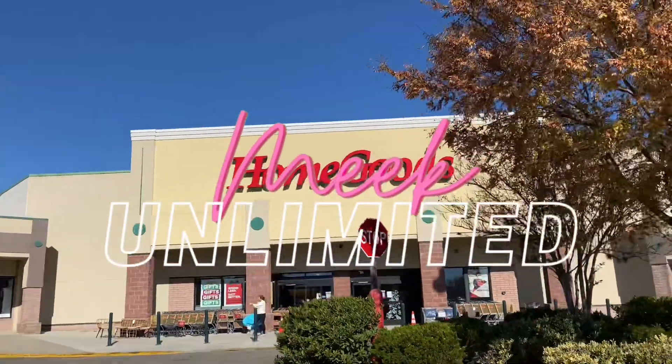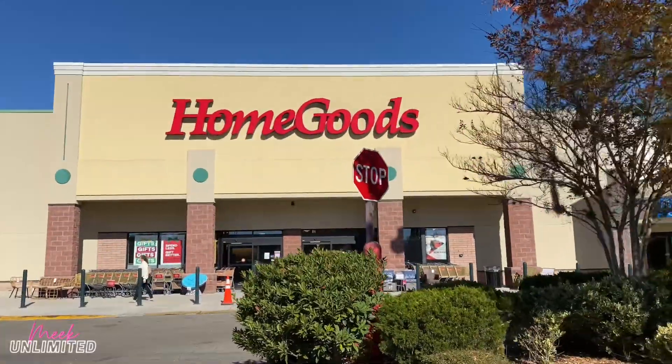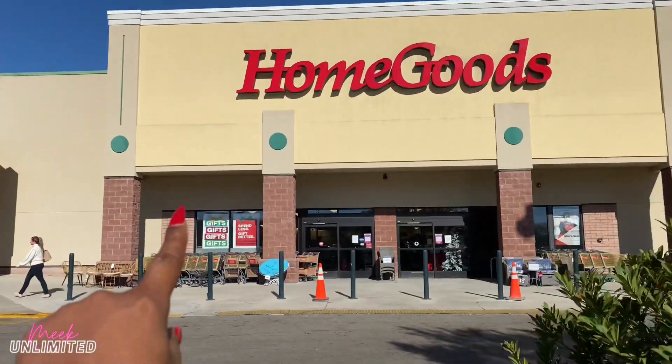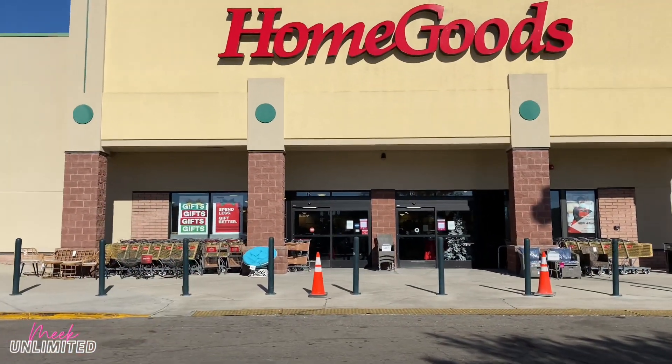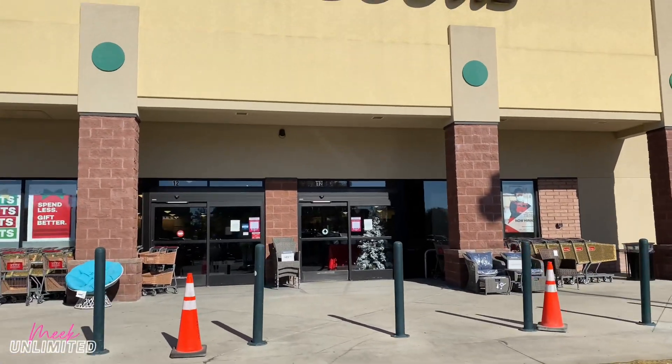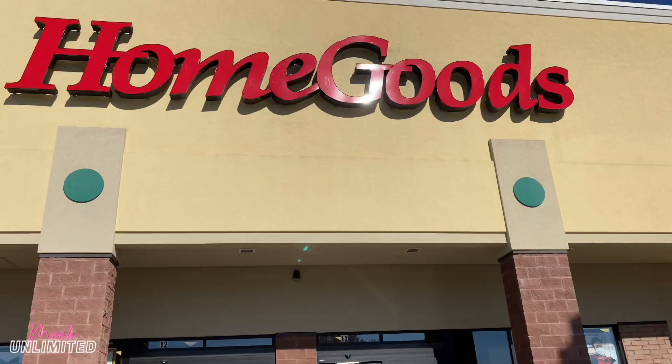Hey y'all, so we are at Home Goods right now. Does Home Goods have gift sets? I don't know if they have gift sets for like gifts. I do see gifts right there, so we're gonna get in here and see what they have. We haven't been here in a while, so let's go check out Home Goods.